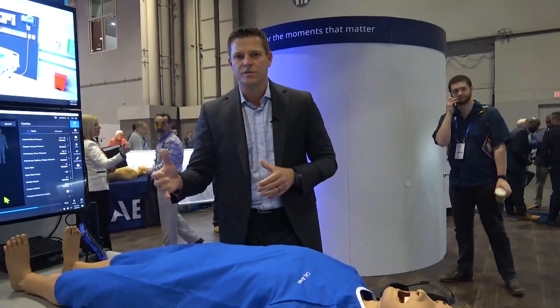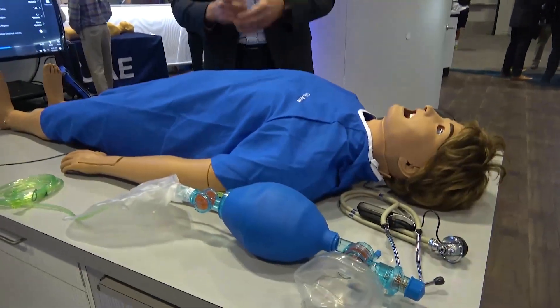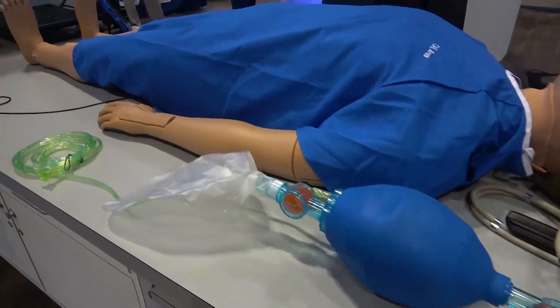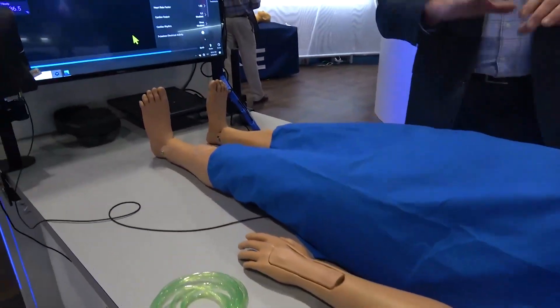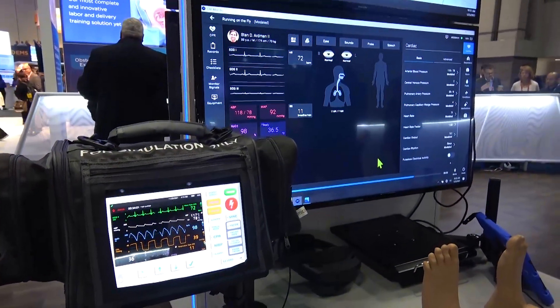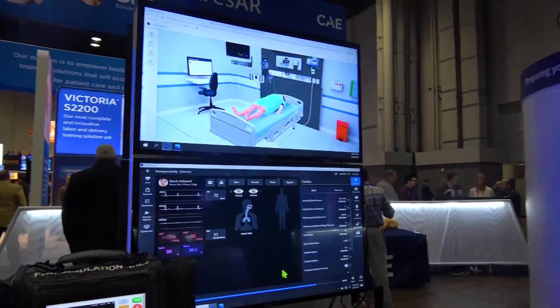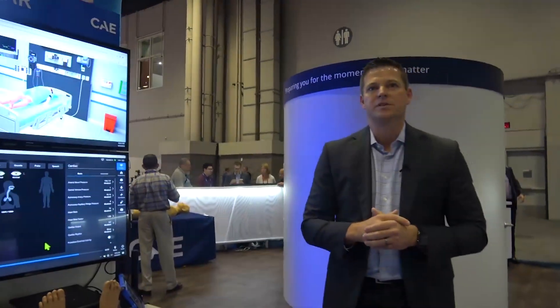Our thought process as we continue to think about the continuum of a learner's journey is truly focused on the individual data points that it creates through a learner's journey, really focused on learning efficacy and adaptive learning. If we could take all of those data points as you get into individual scenarios and simulation environments — in the physical perspective as well as in the remote environment — we can ingest those data points, we can overlay artificial intelligence, we can gain insights that truly focus on the outcomes that really matter to learners, accelerating learner journeys and giving capacity back to education. That will help prepare folks truly in the moments that matter.